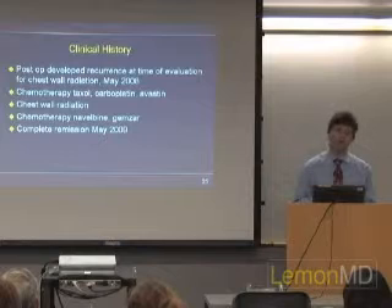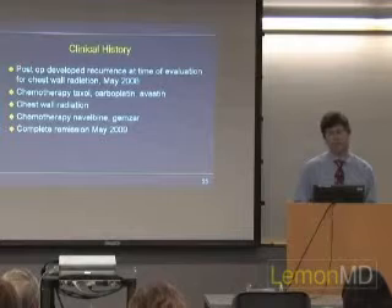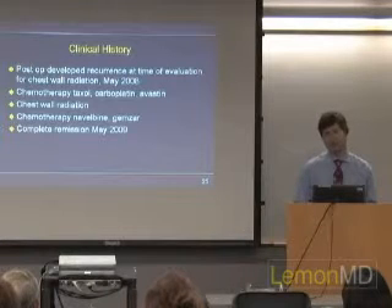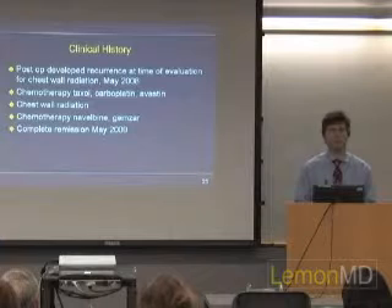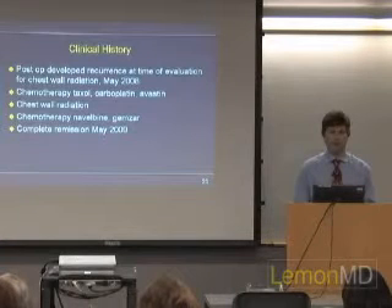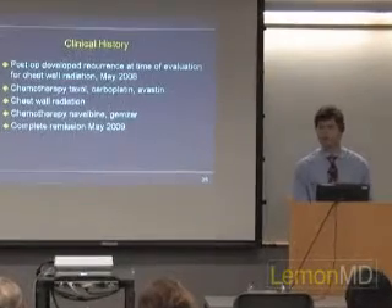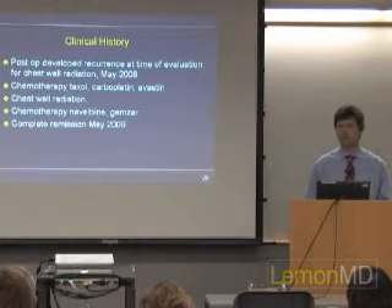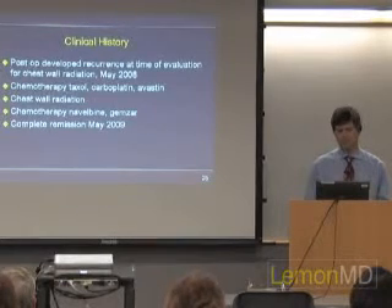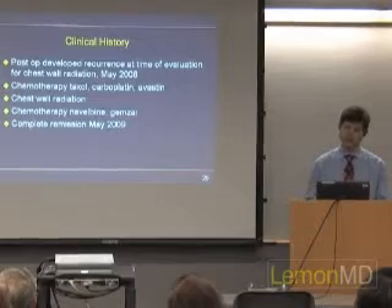After she recovered from surgery, she was being evaluated for chest wall radiation. At that point, she had developed a skin recurrence as well as some chest adenopathy. We held the radiation and put her back on chemotherapy, but with different drugs — taxol with Avastin, and we added carboplatin as well. She had a nice response to that, and then we proceeded with chest wall radiation.